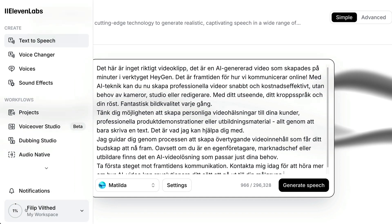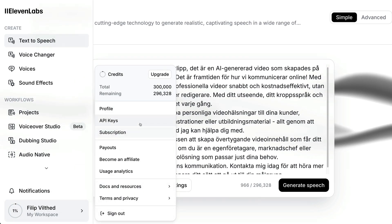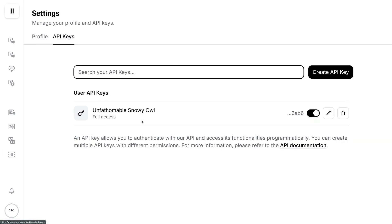It can be used to generate new talk clips directly in Eleven Labs, but you want to be able to use the voice directly in HeyGen. You do this by using the API key function. The API allows these two services to communicate with each other and understand that the accounts are related. The API key feature is available in the menu that appears when you click your name, where you can choose to create an API key and copy the code that you get back.